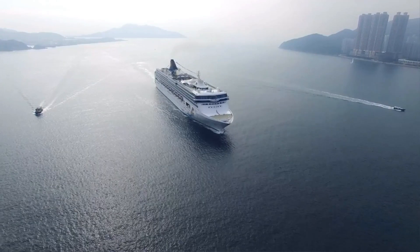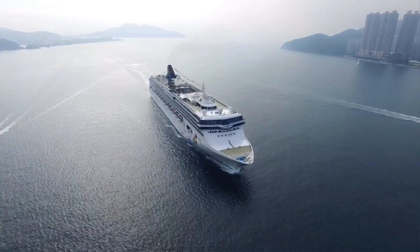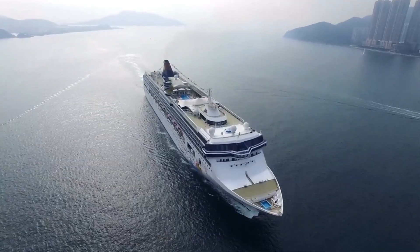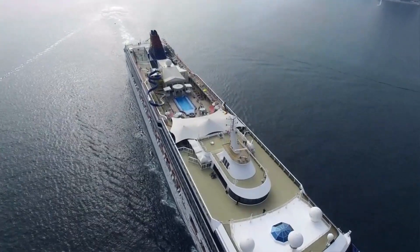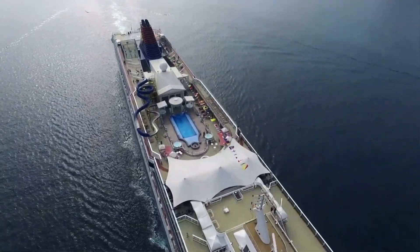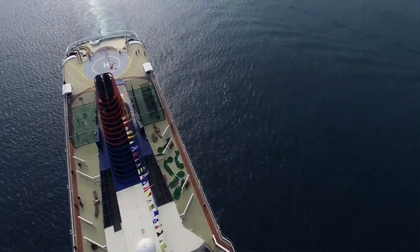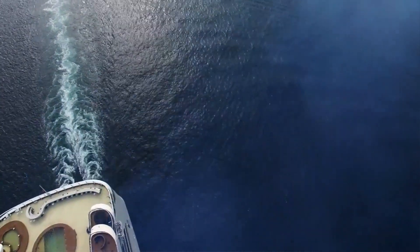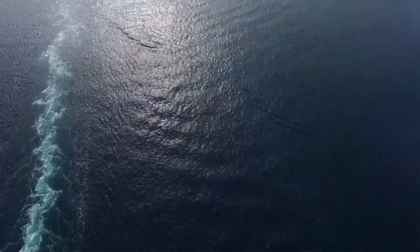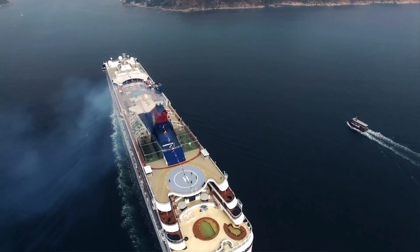Price discrimination for cruise ships is incredibly valuable because if they had to charge one price for all customers, they could either try to target the higher-end customers or those who are more price sensitive and budgeting a lower amount towards cruising. But by being able to charge different prices to each customer based on their willingness to pay, cruise lines can make a bit more money. These are public companies — shareholders are investing in them to make profits. And cruise lines just went through COVID and are trying to get back to profitability right now.